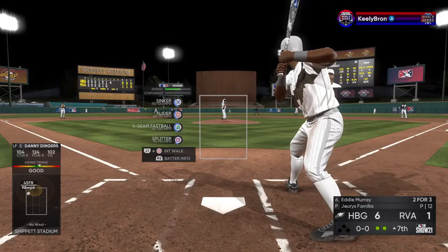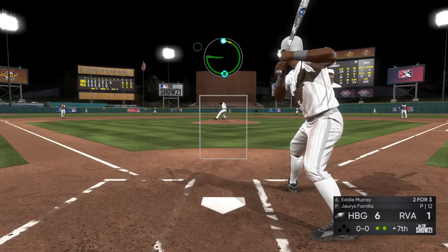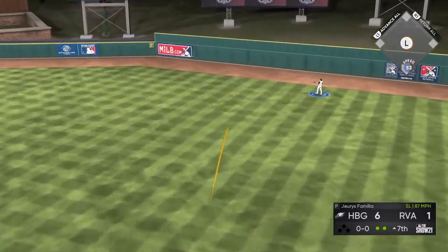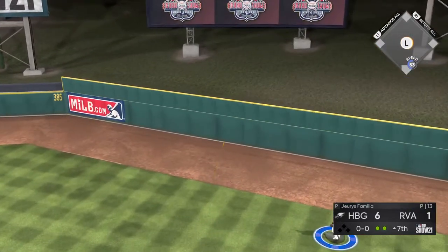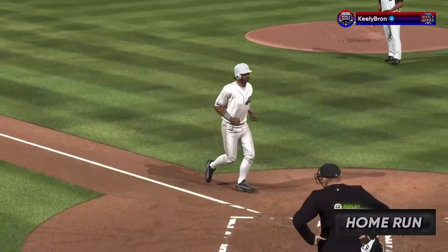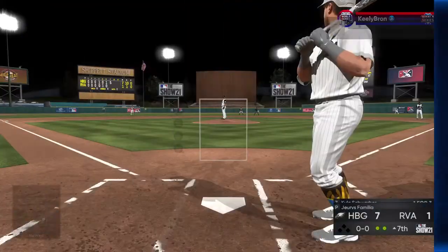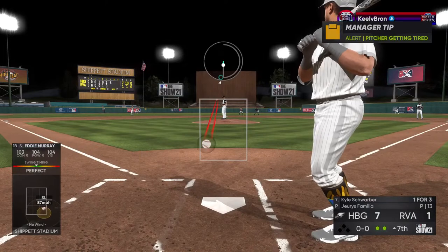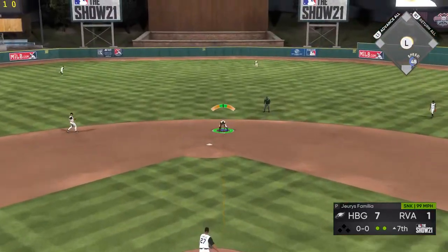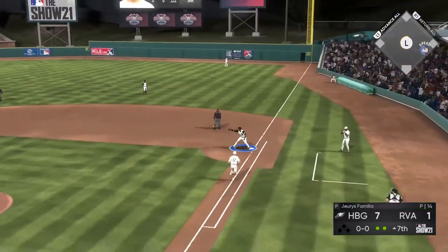Digging in, the switch hitter Eddie Murray — two for three with a double on his line so far. A swing by Murray and a ball soaring out to right field — and it's gone as they add still another. At the plate, Kyle Schwarber. Ground ball sent back up the middle — he's right there on to first, and it's in time as they're fighting.